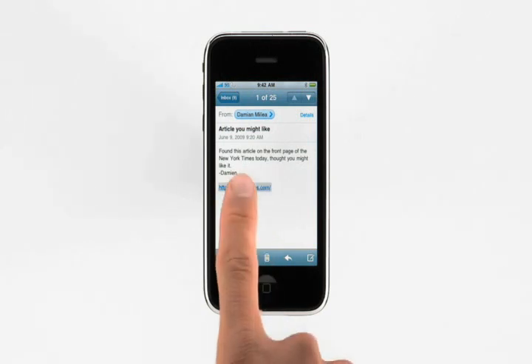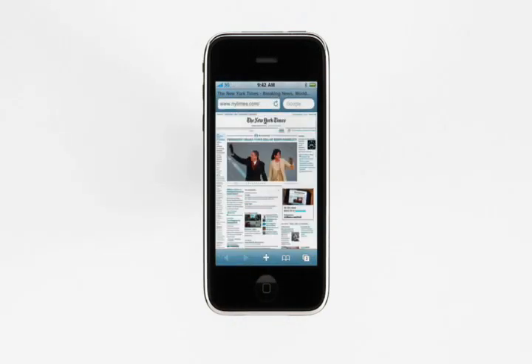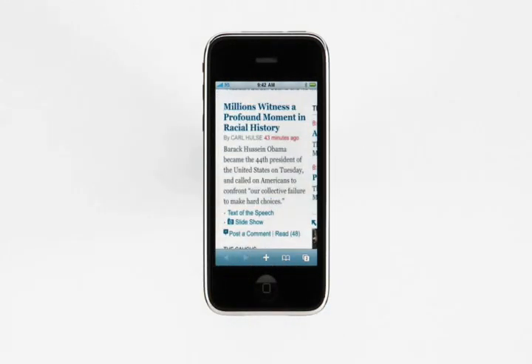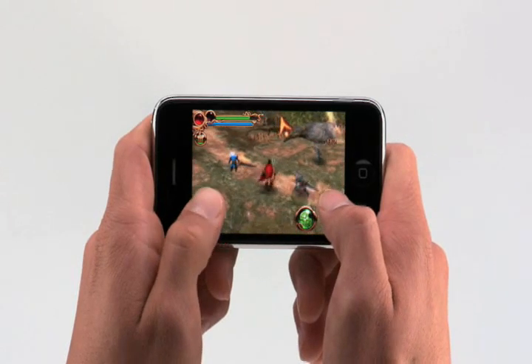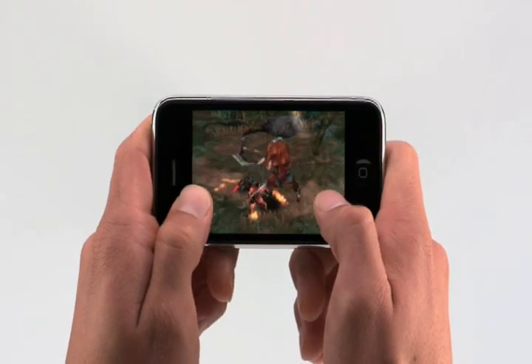Or jump between apps using embedded links. With iPhone 3GS, webpages render faster too. Text and graphics pop into place as soon as they arrive over the air. And scrolling, zooming, and panning are snappier. Better performance and improved graphics also means a better gaming experience. Games play as great as they look on iPhone 3GS.